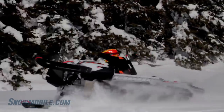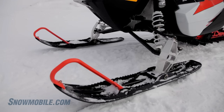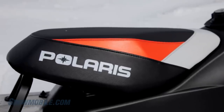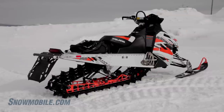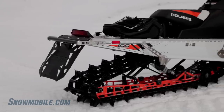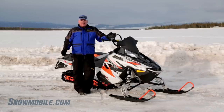Now let's look at its amenities. It has Pro Taper handlebars, powder track running boards, the short RMK seat, and the gripper skis. This snowmobile has two track options: the 2⅛-inch competition track, or you can order it with the full-blown deep powder RMK 2.4-inch paddle track.